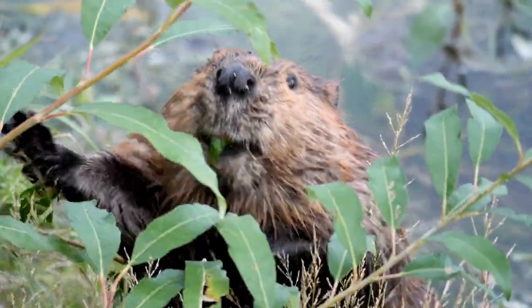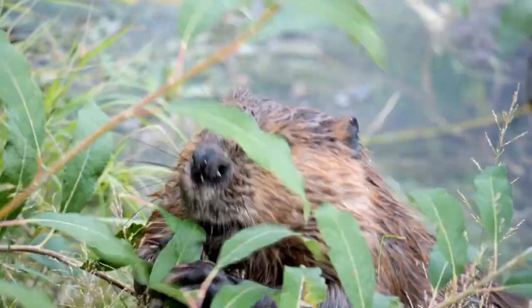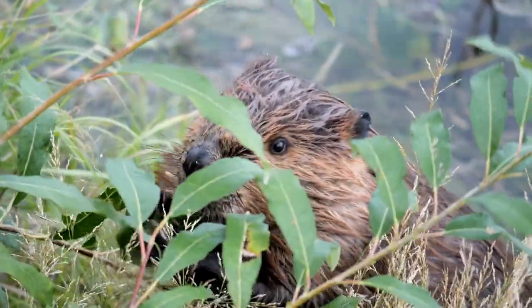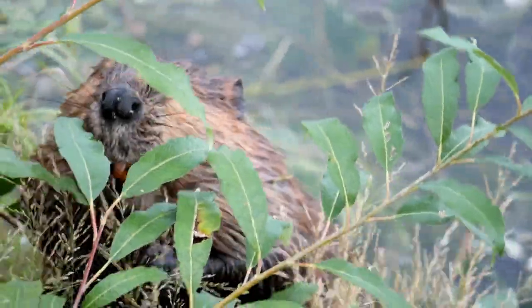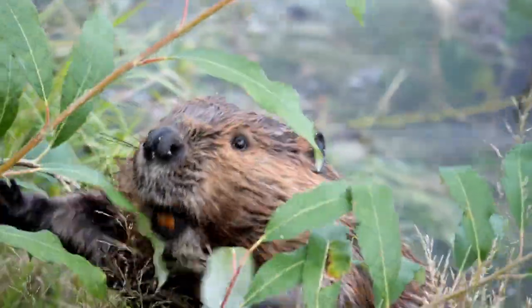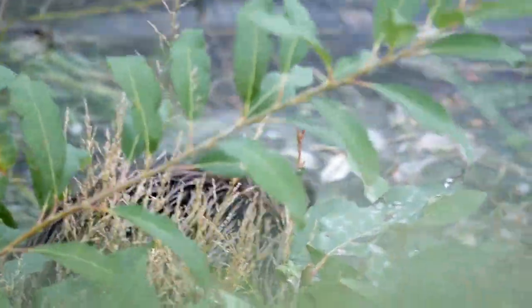From 1746 to 1763, beavers were 12 shillings per pelt; with inflation that is 94 pounds, or $125 U.S. dollars. The Hudson Bay Company was incredible at keeping records, and the only reason we are able to do this video today is because of that.